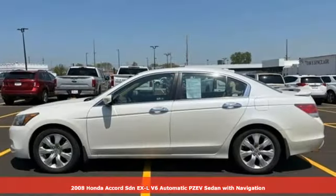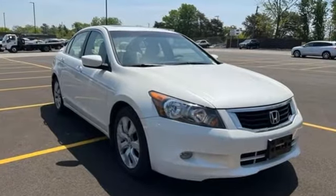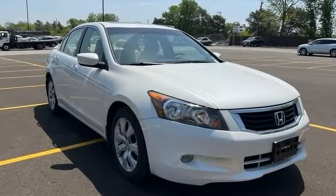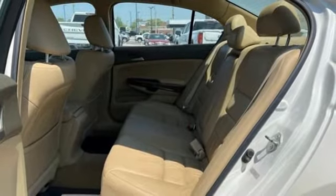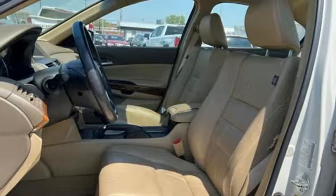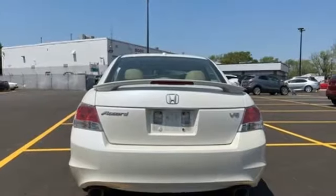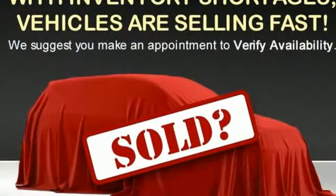It boasts an impressive list of features like these: integrated navigation system with voice activation, key fob activated rear windows, front heated leather bucket seats, auto dimming rear view mirror, Bluetooth hands free link, dual zone climate control, V6 engine, express open and close sliding and tilting sunroof, gas pressurized shocks and automatic transmission.